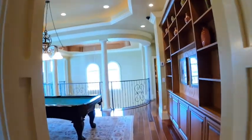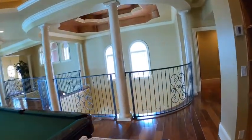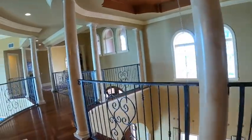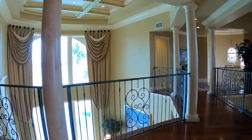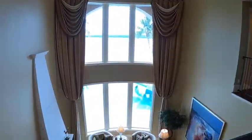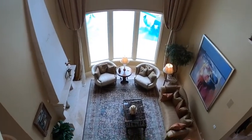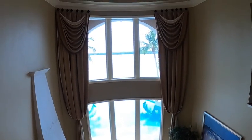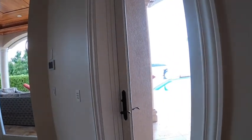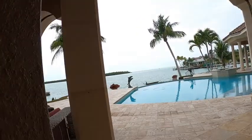I'll go downstairs and outside to give you a view of all that. First, I'll go over here so you can see down into the lower level, which is the main living area with the fireplace and the seating. One thing I forgot to mention: in the kitchen it's a Wolf stove, and that's new as well.